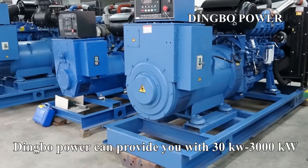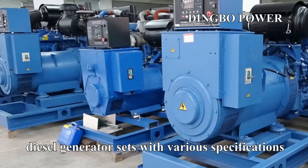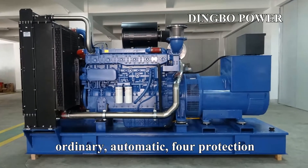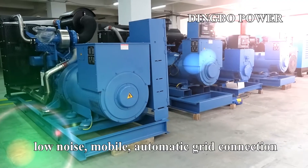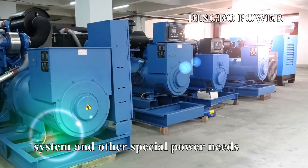Dingbo Power can provide you with 30kW-3000kW diesel generator sets with various specifications: ordinary, automatic, fall protection, automatic C-switching, free remote monitoring, low noise, mobile, automatic grid connection systems, and other special power needs, which can meet the power needs of different industries.